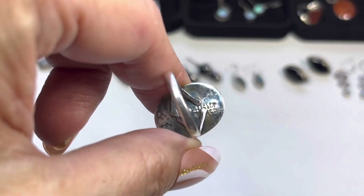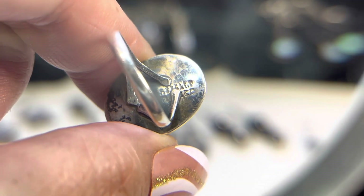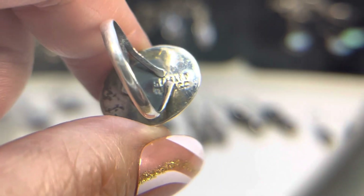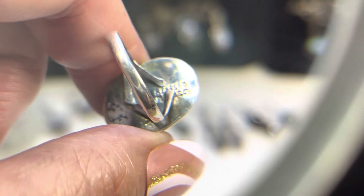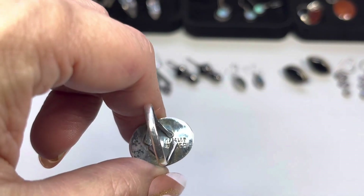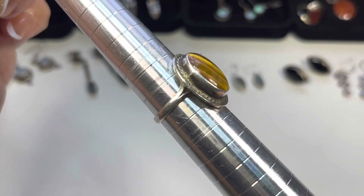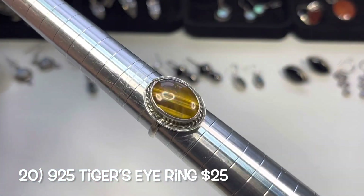This next ring is marked on the back — I can't quite make it out, possibly SST or sterling. The bottom of the band is covering the letters; it could say Mexico but I'm not sure. Using the mandrel, this is a size seven and a half — a half-bezeled tiger's eye with a rope design.